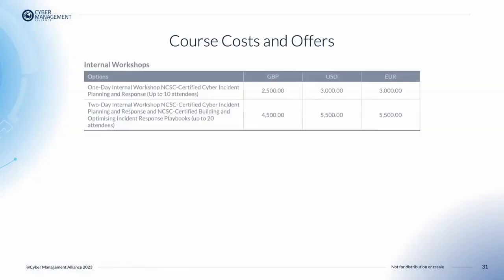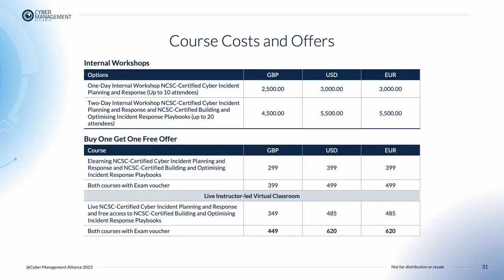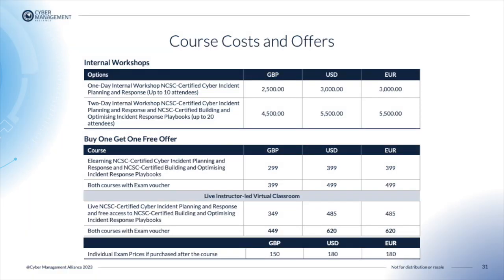In terms of costs, there are several options. You may decide to host an internal training course for up to 10 attendees at £2,500 or US$3,000. You can also host a two-day workshop to include the Cyber Incident Planning and Response course as well as the Building and Optimizing Incident Response Playbooks course for up to 20 attendees at £4,500. Alternatively, you could take advantage of our buy one get one free offer: if you buy either the e-learning or live virtual instructor-led classroom version of the NCSC Certified Cyber Incident Planning and Response course, you will receive free access to the NCSC Certified Building and Optimizing Incident Response Playbooks e-learning course. Both come with an option to include an exam voucher.